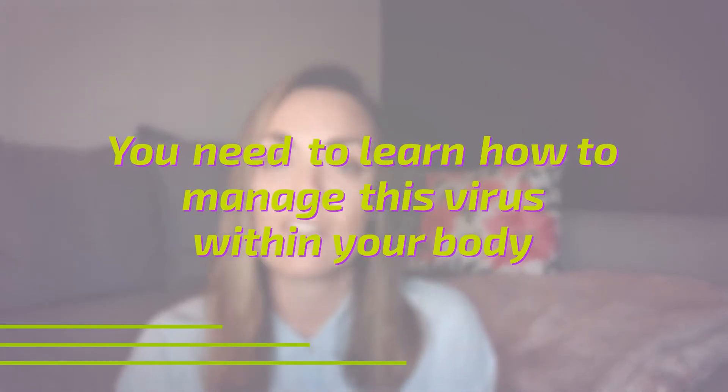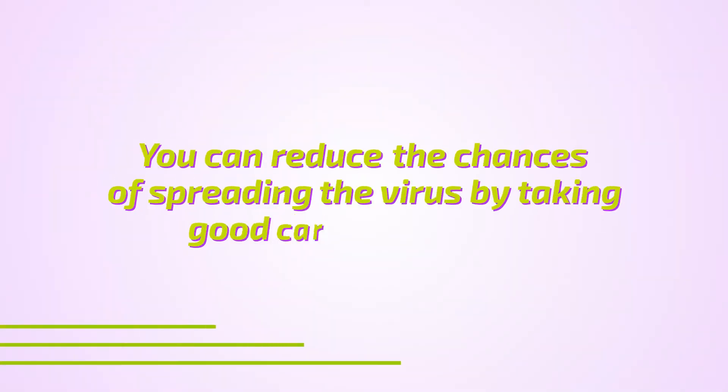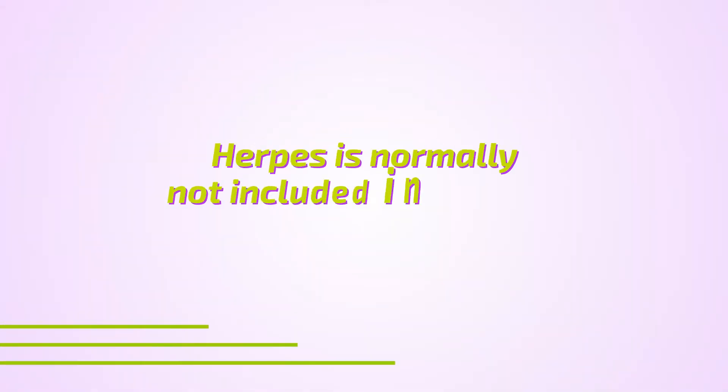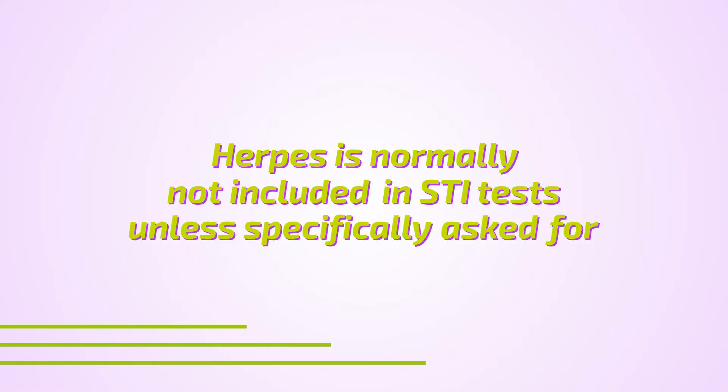Viral shedding often happens when the immune system is a little suppressed, and people typically don't know that. That's why it's really important when you live with herpes to learn to manage the virus within your body — to keep your immune system boosted and reduce the risk of viral shedding. When your body is feeling good and you're taking care of yourself, there's a much lower chance of transmitting the virus. Also important: herpes is not on a regular STI panel. You have to specifically ask for a herpes test separately.